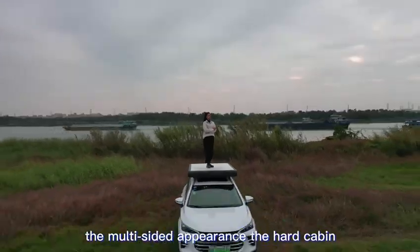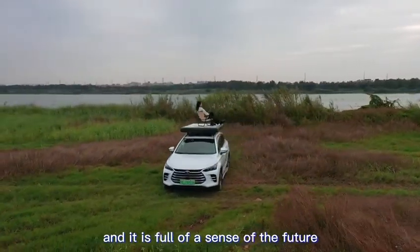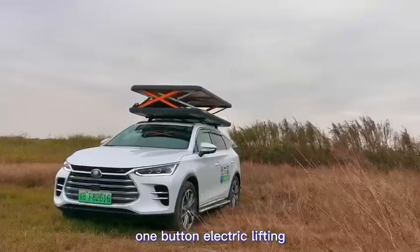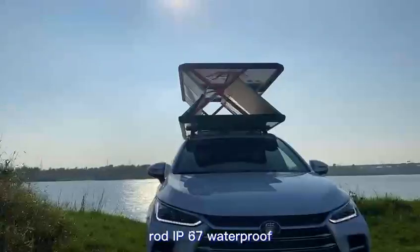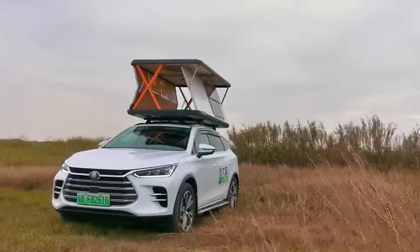The multi-sided appearance features a hard cabin with tough lines and a full sense of the future. One-button electric lifting makes it convenient and fast, with electric push-rod IP67 waterproofing to withstand the cruelest field environments.